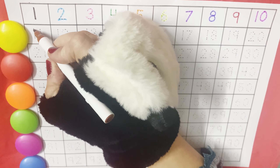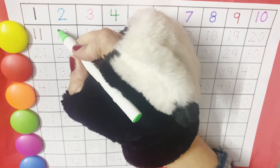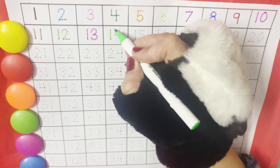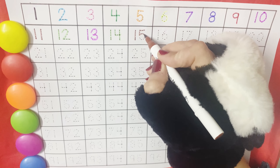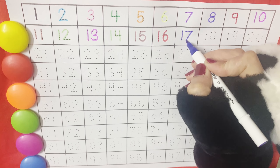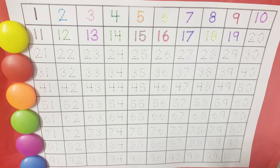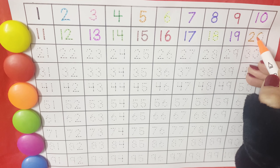Now let's start the family of ten. Eleven, twelve, thirteen, fourteen, fifteen, sixteen, seventeen, eighteen, nineteen. And then comes the family of twenty. Twenty, twenty.